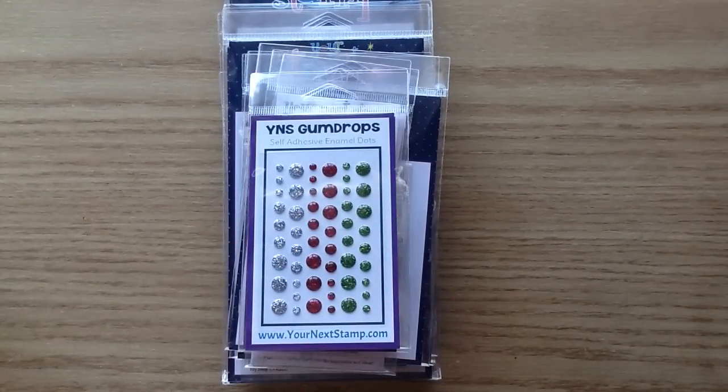I will put all the links below for all the products — I'll link them all individually. Lots of people have mentioned it's easier to find them in the shop that way, so I'll definitely do that. And if you haven't used my coupon code before, you can use YNSAA20 for 20% off your first purchase. I'll put that in the description below as well.